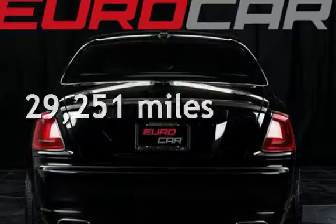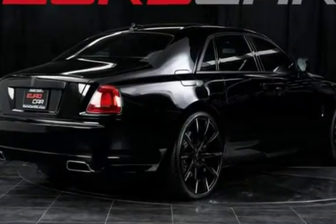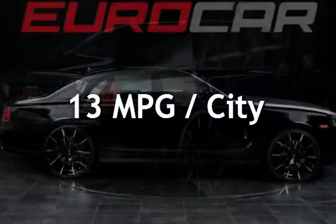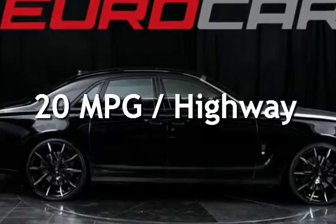This Rolls-Royce is a great value with less than 30,000 miles on the odometer. Estimated fuel economy for this vehicle is 13 miles per gallon in the city and 20 miles per gallon on the highway.